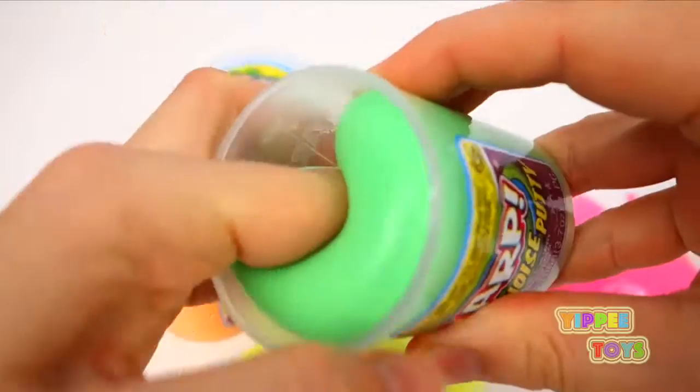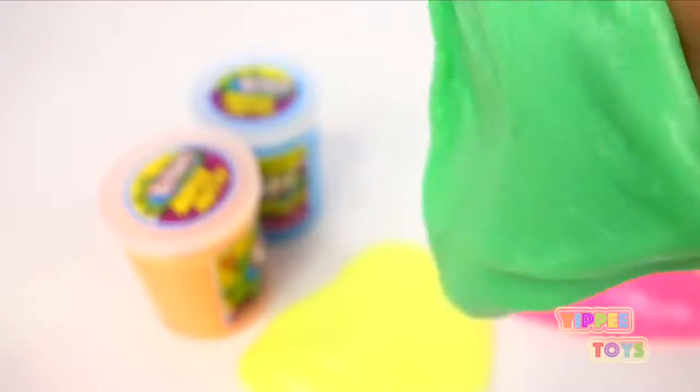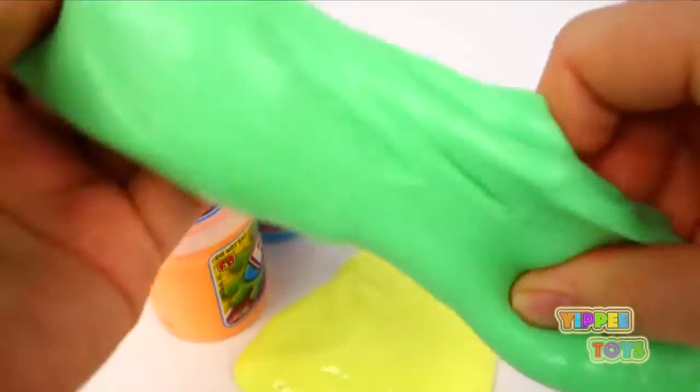Green. I just love this slime. Ewww. It feels funny.